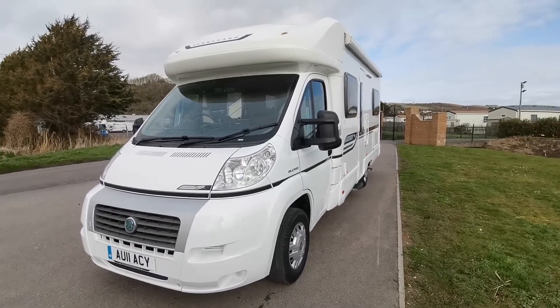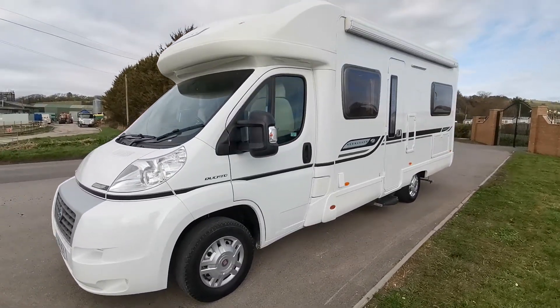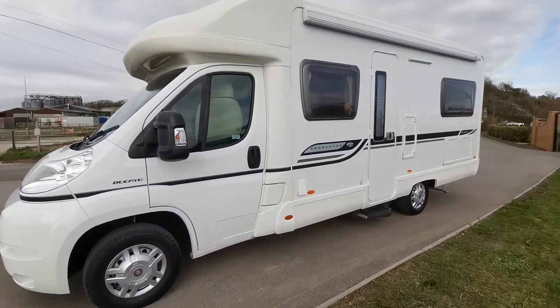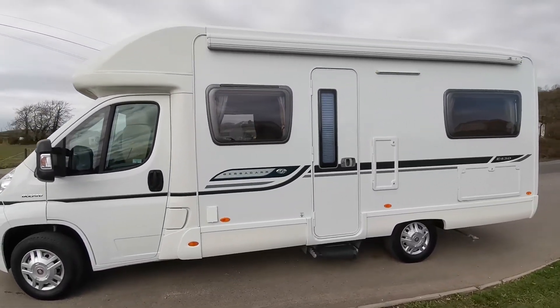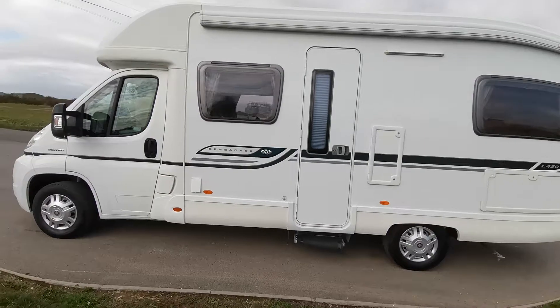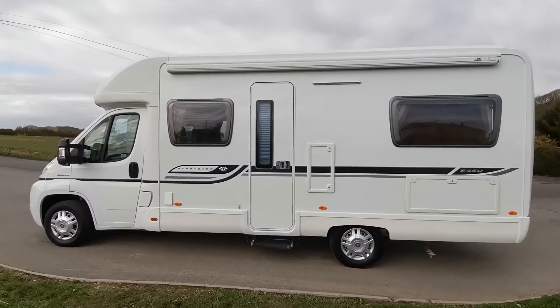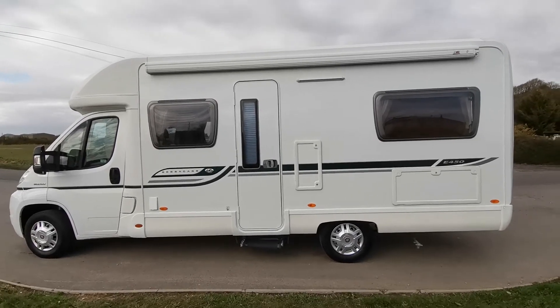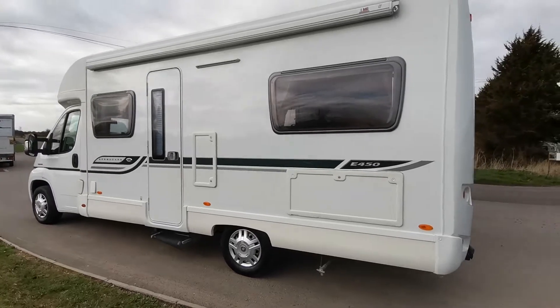The E450 is a very popular layout because it has the fixed rear bed along with a front dinette that can convert into another double bed. Bessacar is a premium make, part of the Swift Group, and gives a lot of features and comfort inside the van. This particular van has got a Fiamma awning fitted which will wind out and enable you to have shade when you sit outside on a nice warm day.